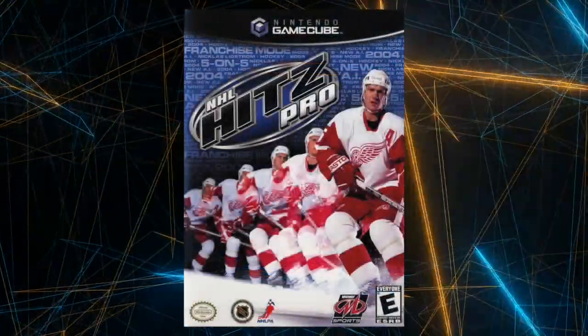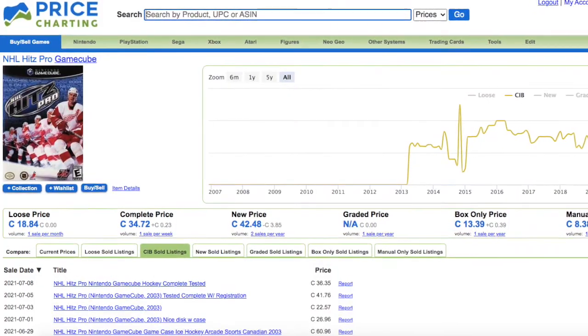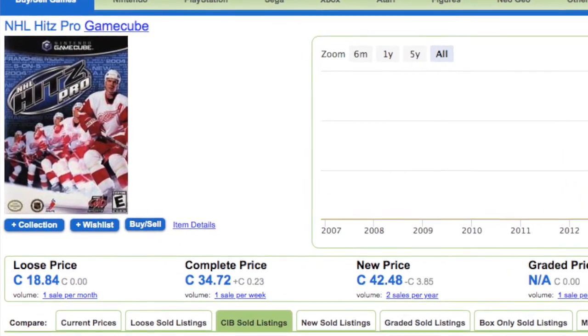The next one we've got to pick up is NHL Hits Pro — technically the sequel to NHL Hits 2003. This one features Nick Lidstrom of the Detroit Red Wings on the cover and also trends a little bit pricey, in the $32, $33, $35 range Canadian on PriceCharting, and that seems to be about right out in the wild too.